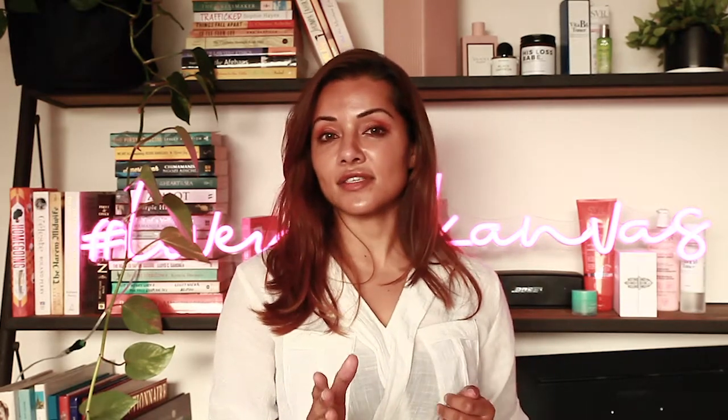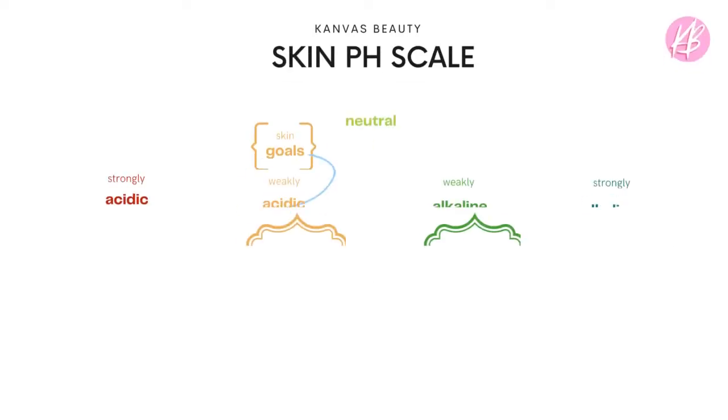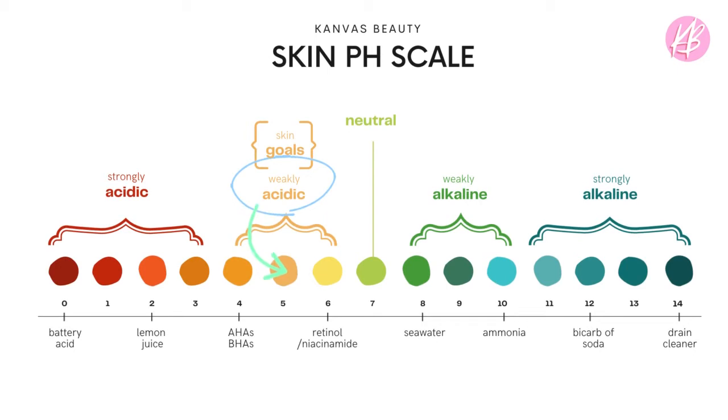Our skin doesn't sit in the middle, which is pH-balanced at seven — that's neutral. It's actually slightly acidic. Our skin's pH is around 5.5, towards the acidic side. In order to maintain really good skin, your skincare routine needs to not dramatically change the pH of your skin. Think of 5.5 pH as hashtag skin goals.